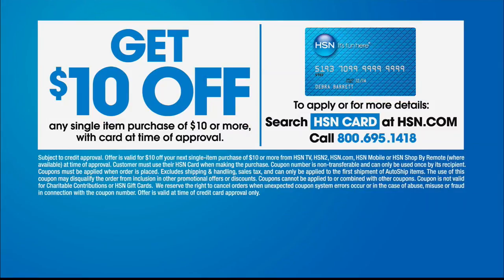This is the best place to find all the latest and greatest products at the very best values. While you're shopping, why not apply for the HSN credit card? Call 1-800-695-1418, and if you get approved, you can take $10 off that first item purchase. The fashion clearance is in full swing — it continues right now.